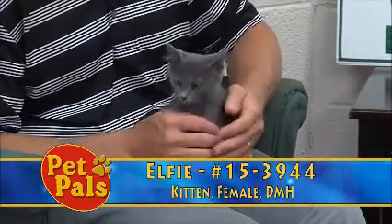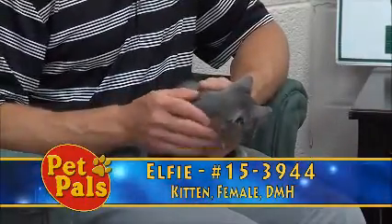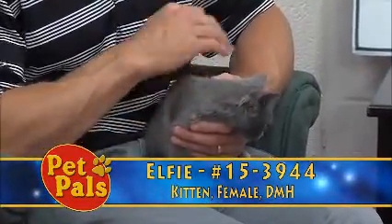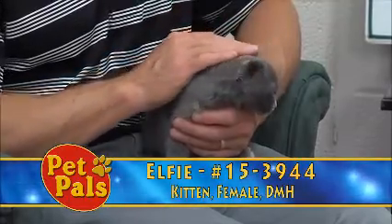Elfie is only about three pounds. Kittens must be three pounds in order to be adopted from us — just to make sure they're kept safe — because we spay and neuter all of our cats, kittens, dogs, puppies, and bunnies prior to leaving the shelter.